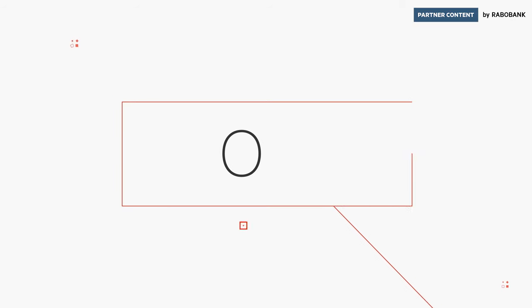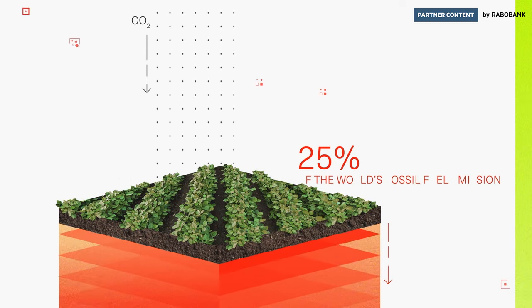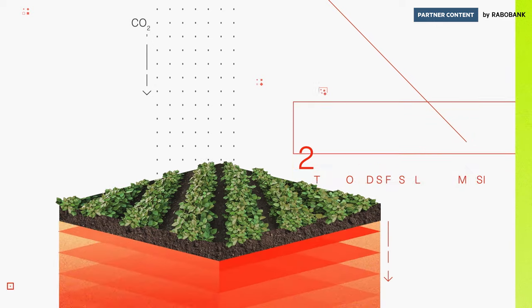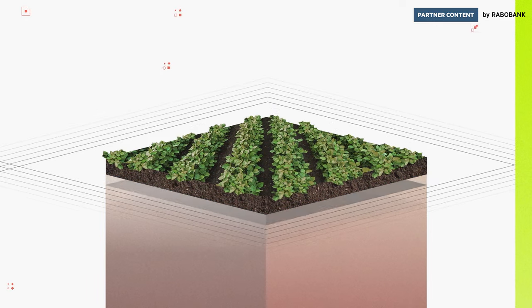Soil is Earth's secret solution to climate change, storing about 25% of the world's fossil fuel emissions each year. But intensive farming practices are having a detrimental effect on nature's storage system.